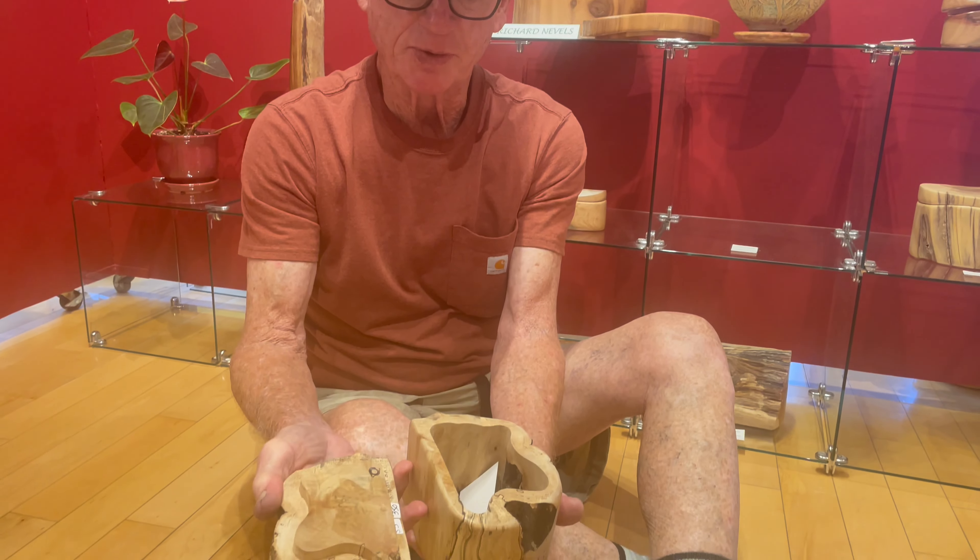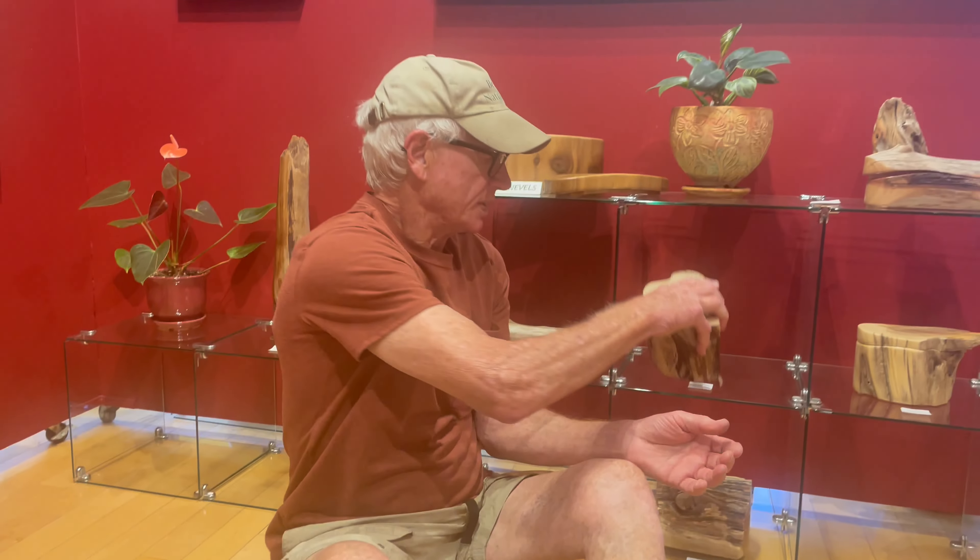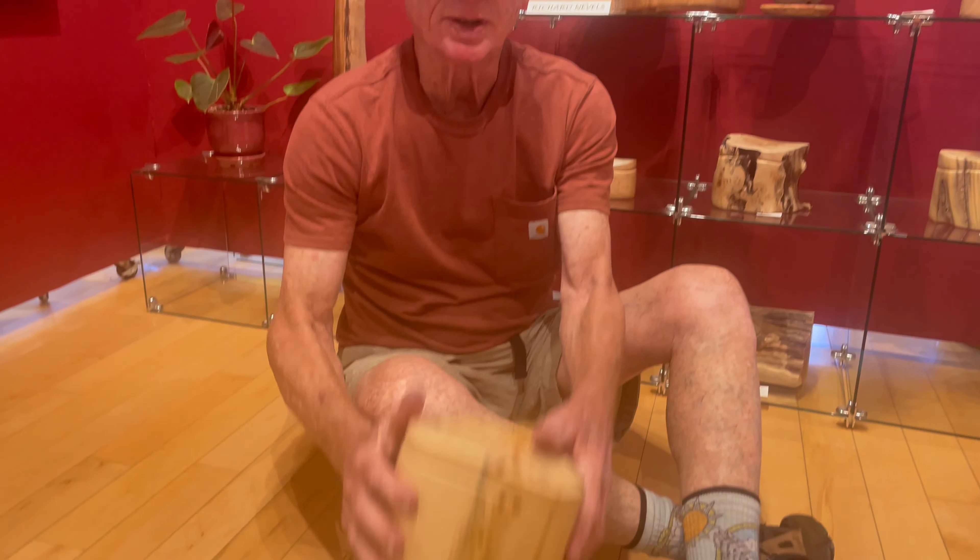So they come in all kinds of shapes and sizes. This piece right here is old growth Alaska yellow cedar.